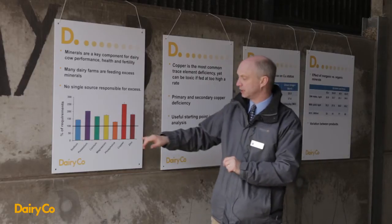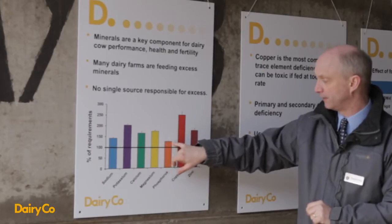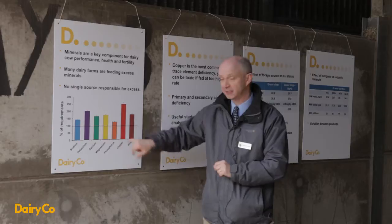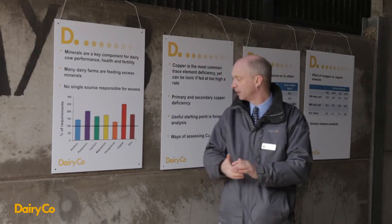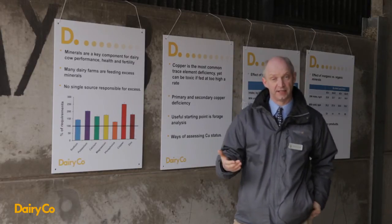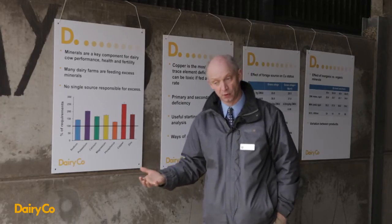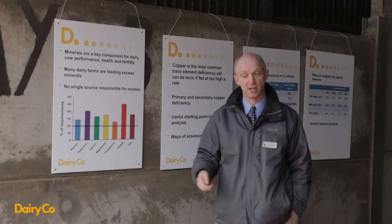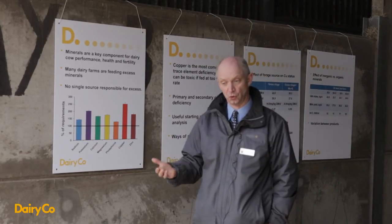A study at Hillsborough in Northern Ireland looked at feeding basically the average level — which is what we found — or at the recommended level. It was a four-year study examining aspects of intake and so on. What they found was that there was no negative effect from feeding the recommended level. Cows ate the same, produced the same amount of milk, had the same level of fertility, and the same bone strength. So there was no reason to feed more.